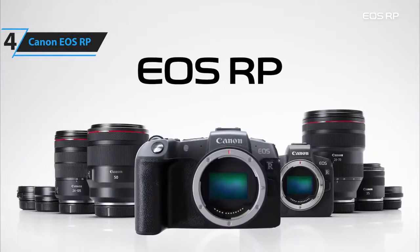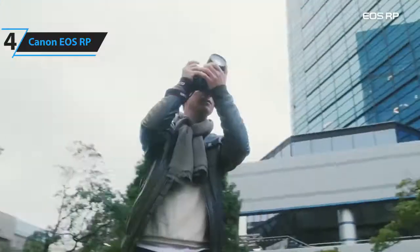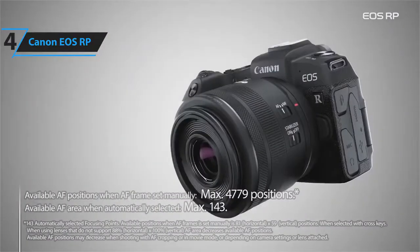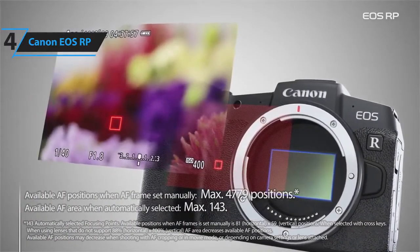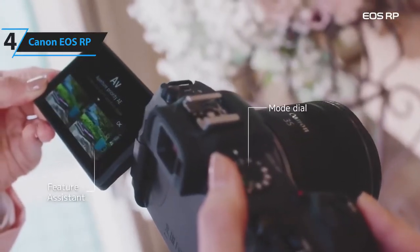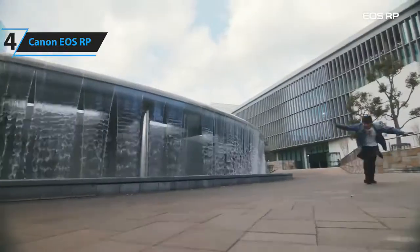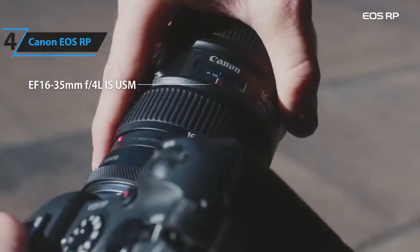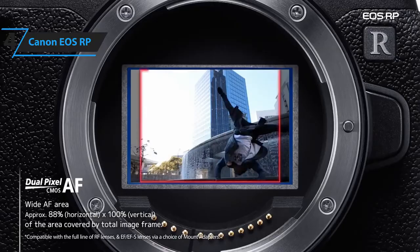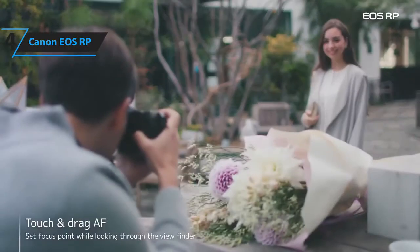With only around 4 MP difference between the two, you're not really sacrificing much in terms of sensor resolution, while the responsive touchscreen, fast autofocus, and deep buffer makes it a pleasure to use in all kinds of situations. You also get a 26.2 MP full-frame sensor, 4,779-point dual-pixel CMOS autofocus, 4K video, and a fully articulating rear screen. Plus, those interested in shooting movies might look at the EOS RP as an affordable entry into full-frame video shooting.